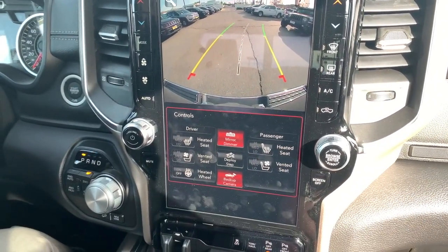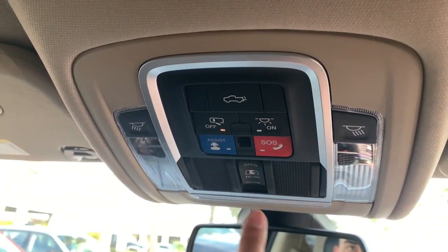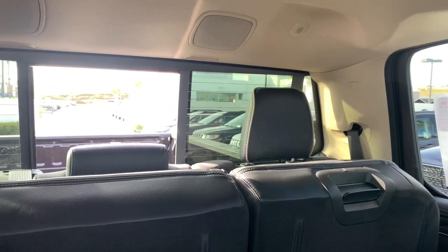Right here at the top you have the power tailgate as well, both lights, your SIS button, your SOS, and then your power sliding rear window whenever that's needed — you can just look back at it.